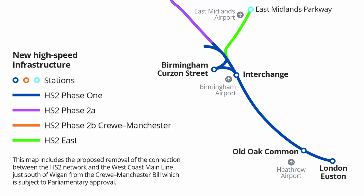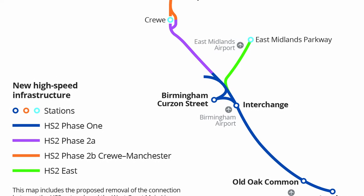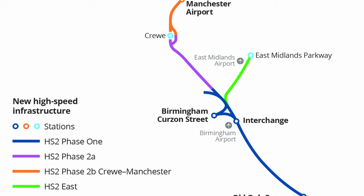Hi, I'm Martina and today I'm looking at how HS2 gets past Birmingham, including the airport interchange station and the two planned junctions in the route.